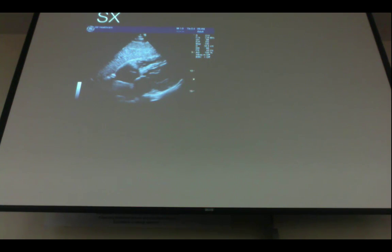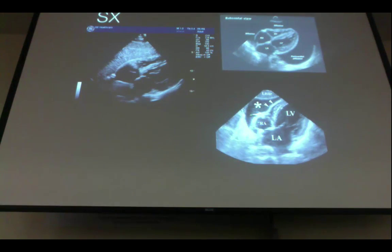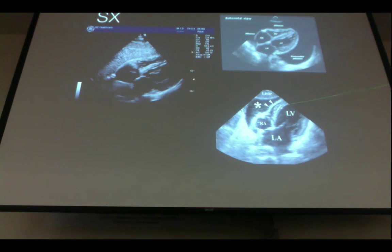For the sub-xiphoid view, you're angling up underneath the xiphoid process, looking for the heart and the pericardial sac. You'll see a white line — that's the pericardial sac — with part of the liver in view. A positive sub-xiphoid view shows fluid collection around the heart — a pericardial effusion. This image is an example of cardiac tamponade physiology, where the right ventricle collapses during relaxation due to so much surrounding fluid. Be careful not to confuse pericardial adipose tissue in heavier patients for free fluid.